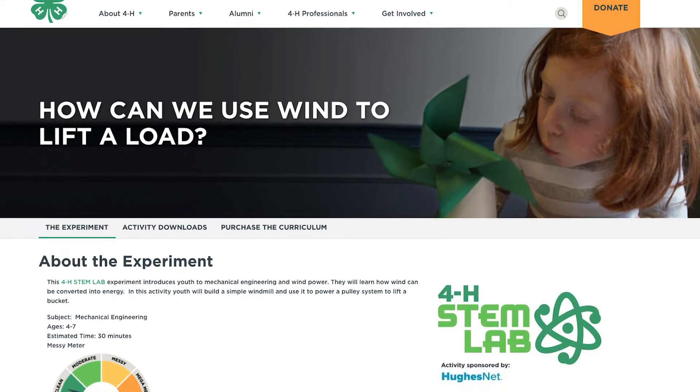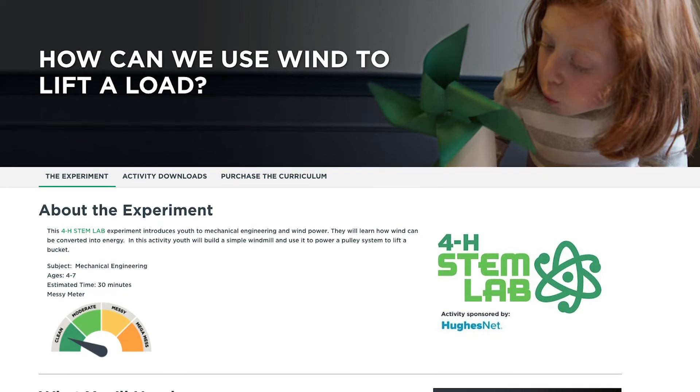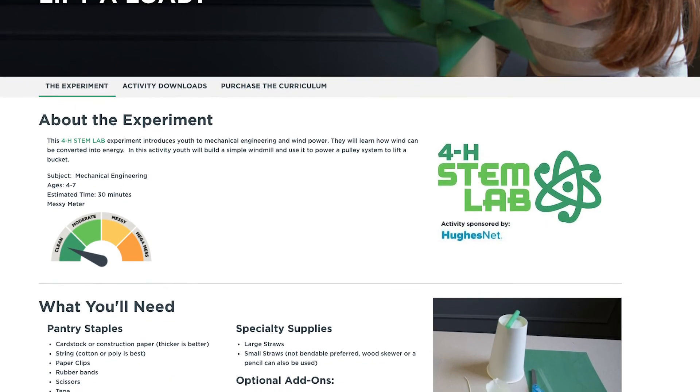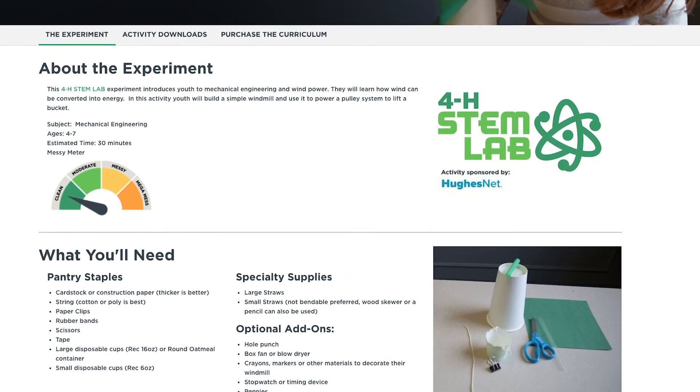The 4-H STEM lab helps you do what I do, but at home. It provides you access to lots of hands-on activities designed by experts, with easy-to-follow directions and STEM concepts simply explained. This lets you hang out with your kids and expose them to STEM.